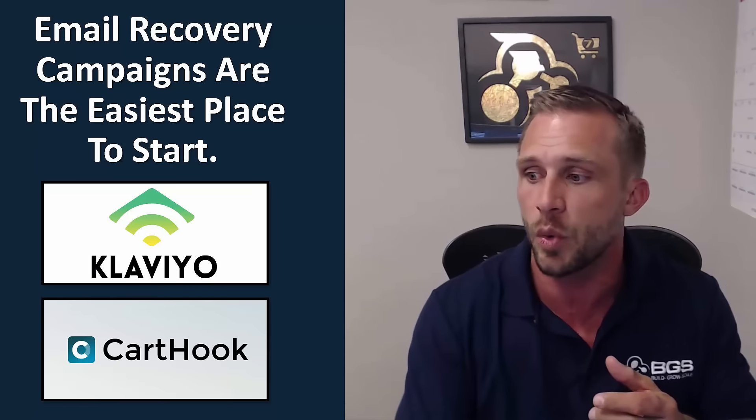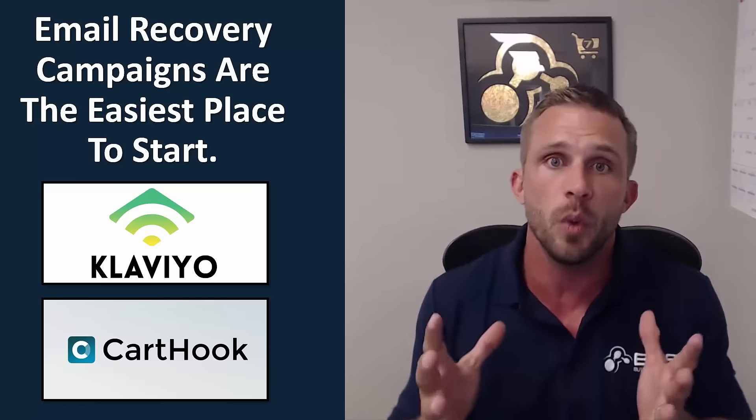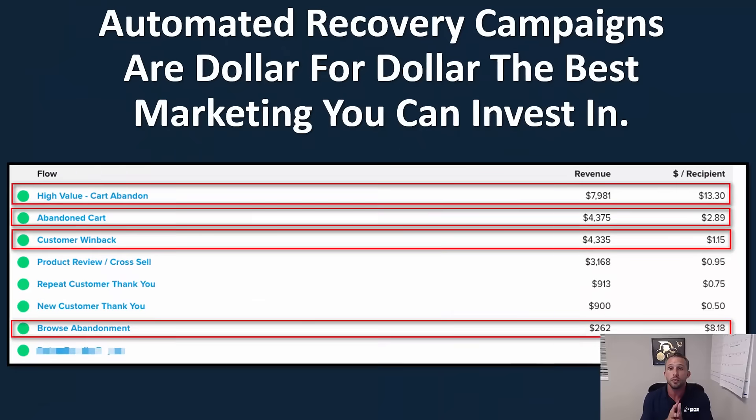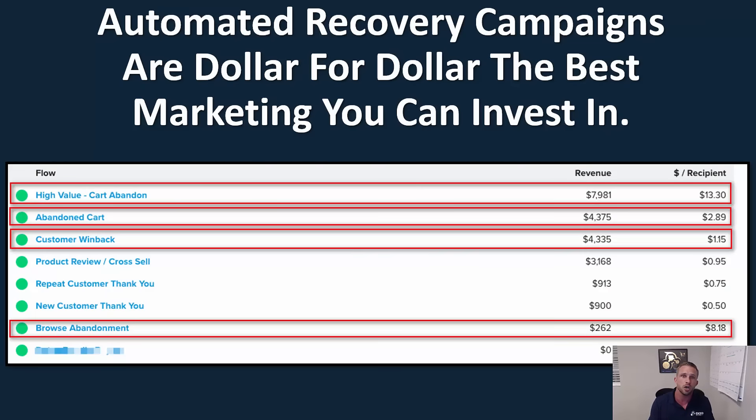Email recovery campaigns are by far the easiest place to start. My favorite way to do email recovery is using Klaviyo. If you're not going to use Klaviyo, the next best thing is something like CartHook, which is an app. Automated email recovery campaigns are dollar for dollar the best marketing you can invest in to recoup money lost from your site, because abandoned carts is lost revenue. You've paid money to get the visitor to your site, and if they don't purchase, you've lost money. Using automated recovery helps recapture that lost income.